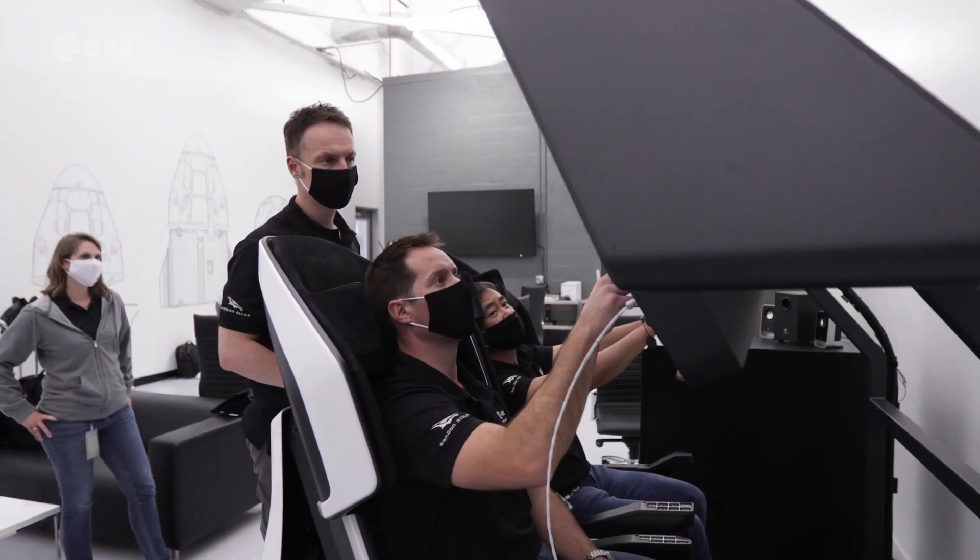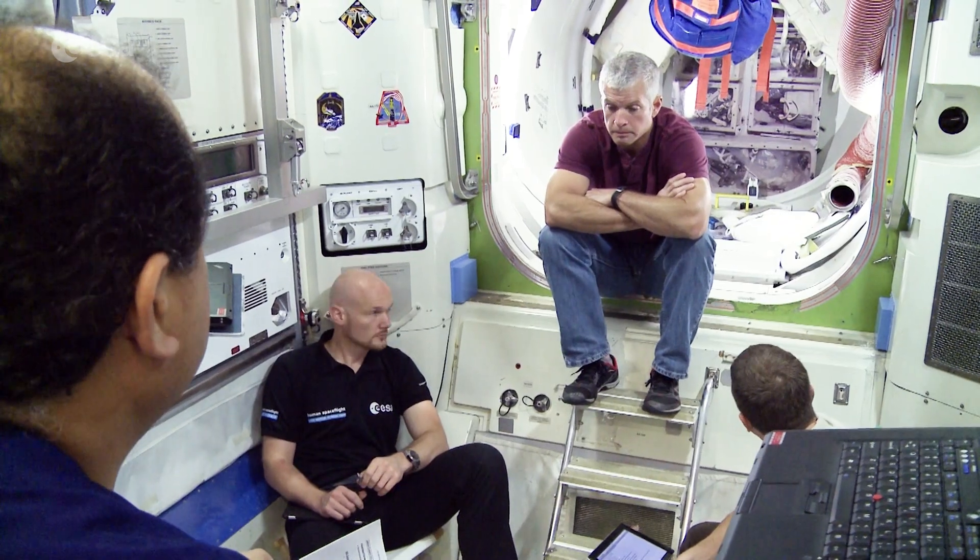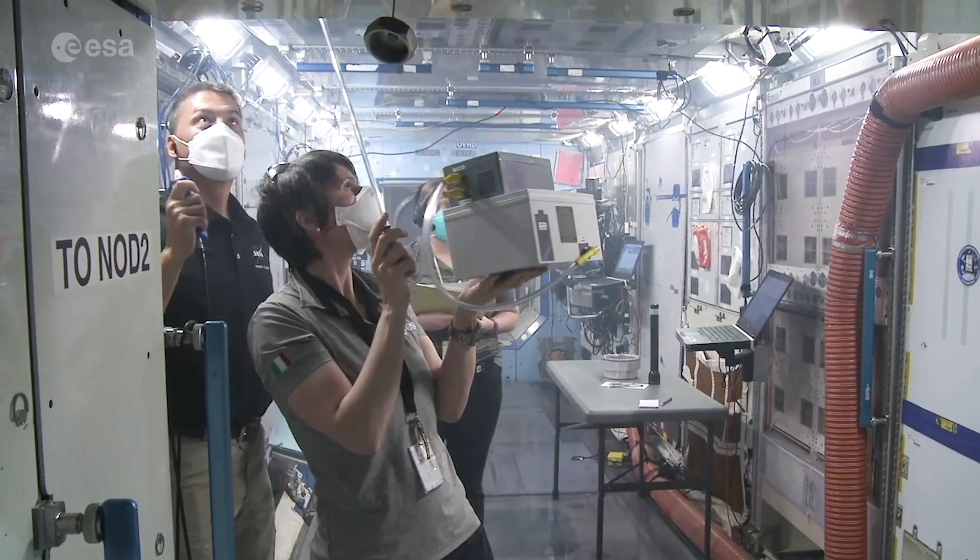During this phase, the astronauts will also train as often as possible with their mission crew members, learning how to work together and sharing roles and responsibilities.